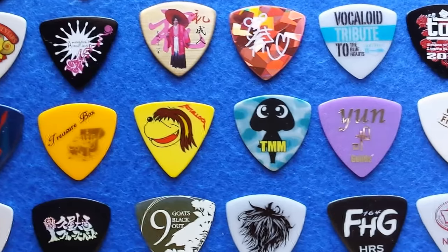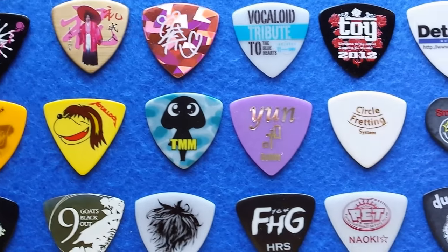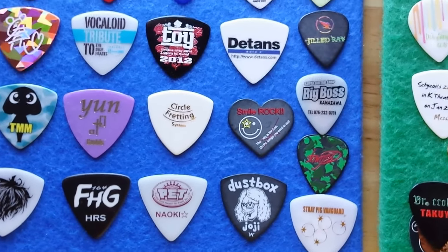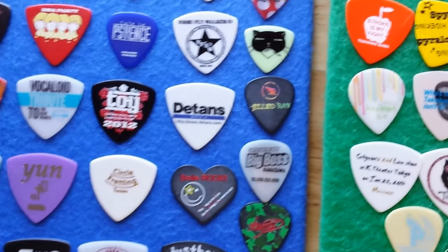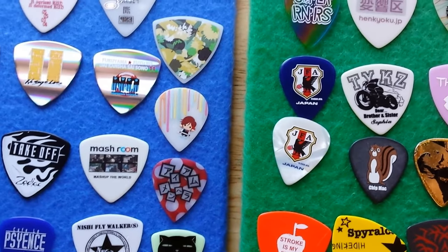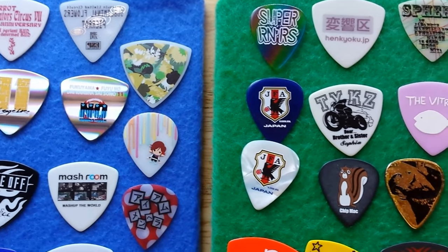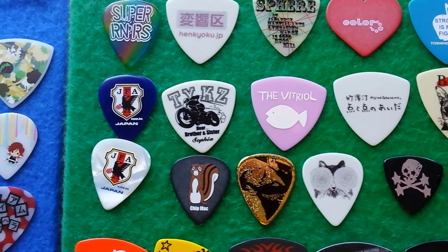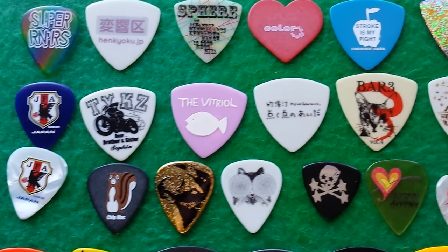If you were to go to Japan today and go to Tokyo to some of their music rows, you'd come up with some great Japanese picks. So if you've seen these and you're going to Japan and you want to collect picks, make sure you make it to places like Big Boss, Guitar Planet, and some of their other huge guitar stores that sell so many picks.